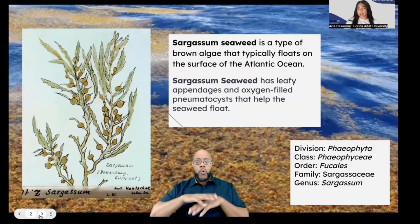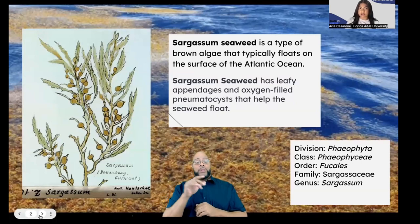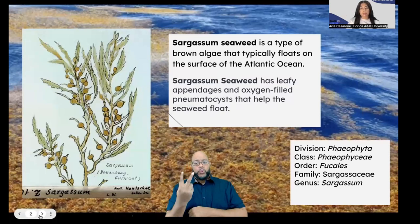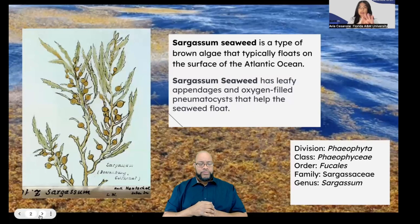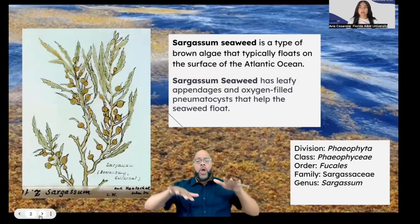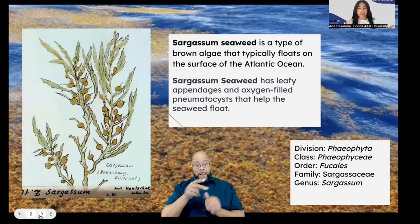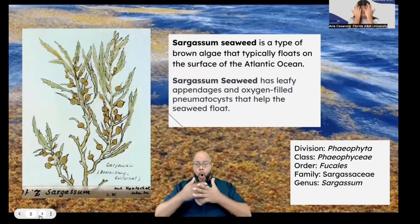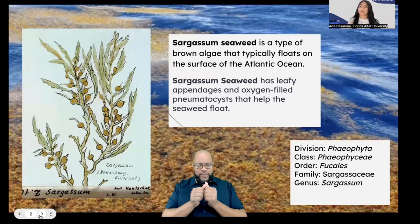If you look at the image on the left side, you can see the green branches and the oxygen-filled gas bubbles that keep it floating on the surface of the Atlantic. As you can see behind it, Sargassum forms in mats and floats together — it'll just be a big mat full of seaweed.